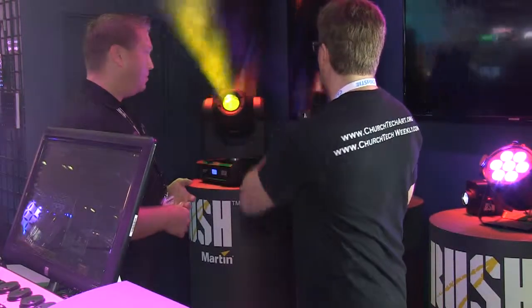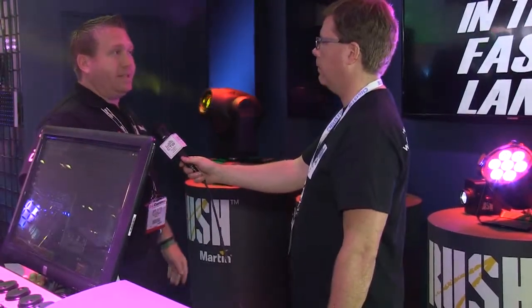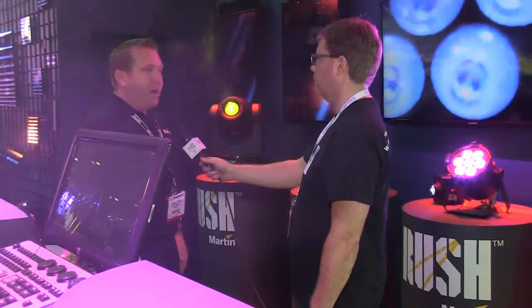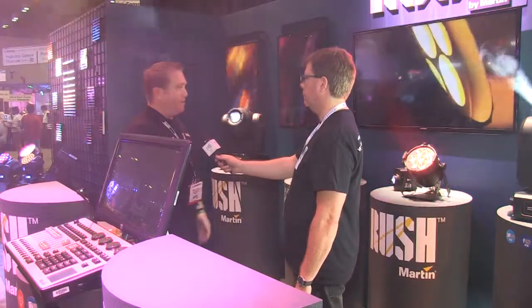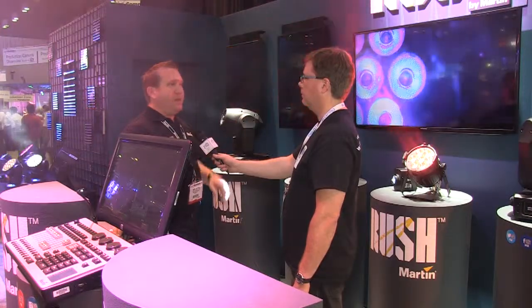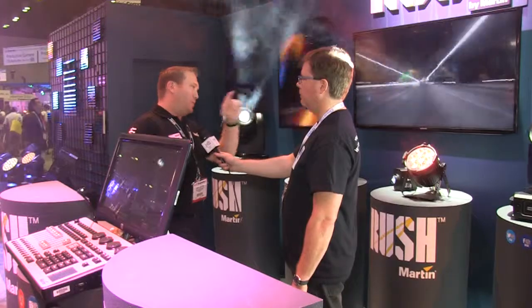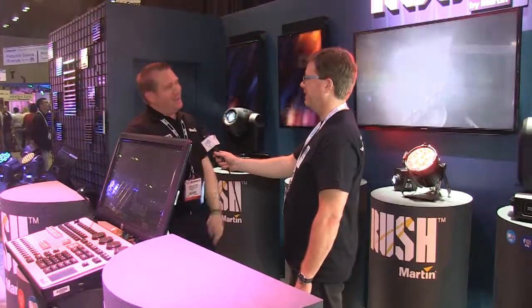On pricing, walking back down the line: the MH1 profile is $1,995 MSRP, very well priced. The MH2 wash is $1,095 list — very impressive. The PAR 1 lists for $495. The MH3 beam is $2,795. And the Rush Strobe is $995 list.